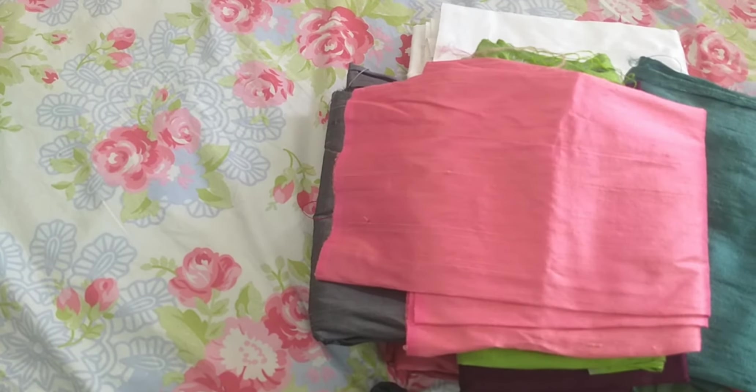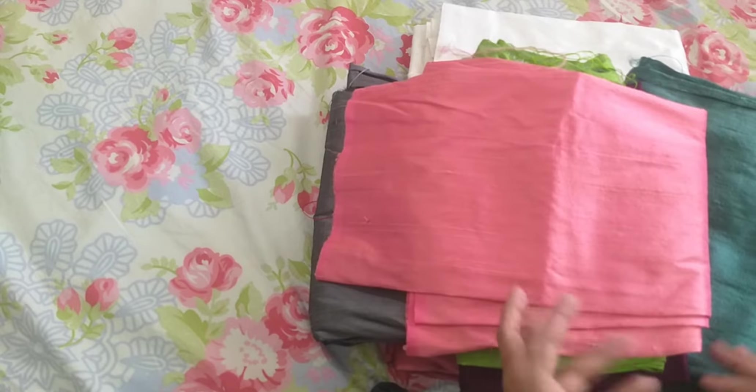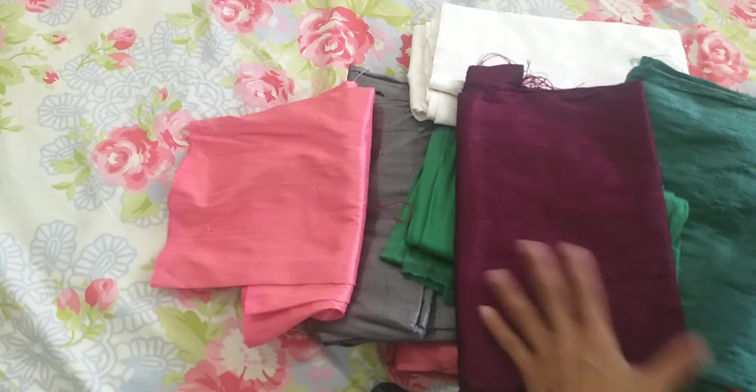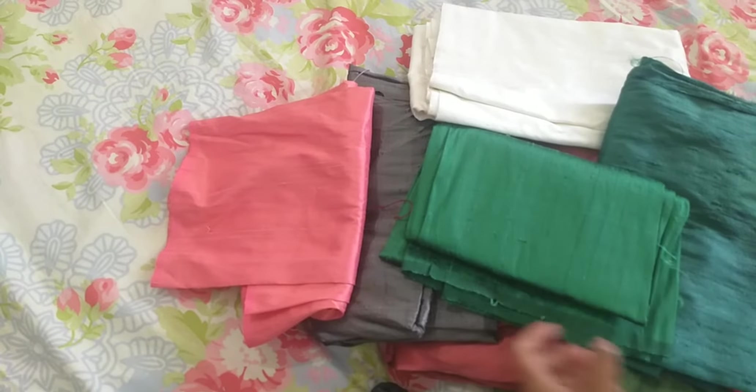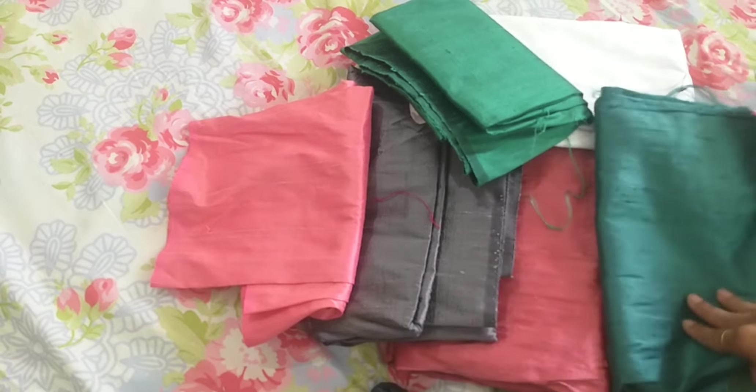So those are the fabrics I got from my two recent visits to Commercial Street. You can see all the shades here — this is all from my fabric collection.